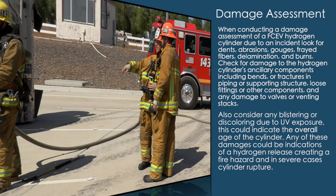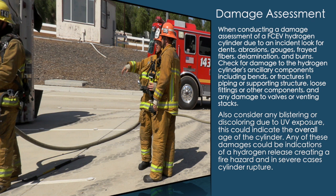When conducting a damage assessment of a FCEV hydrogen cylinder due to an incident, look for dents, abrasions, gouges, frayed fibers, delamination, and burns. Check for damage to the hydrogen cylinder's ancillary components, including bends or fractures in piping or supporting structure, loose fittings or other components, and any damage to valves or venting stacks. Also consider any blistering or discoloring due to UV exposure, which could indicate the overall age of the cylinder. Any of these damages could be indications of a hydrogen release, creating a fire hazard, and in severe cases, cylinder rupture.